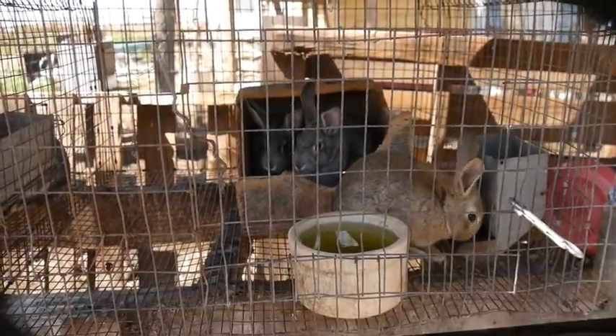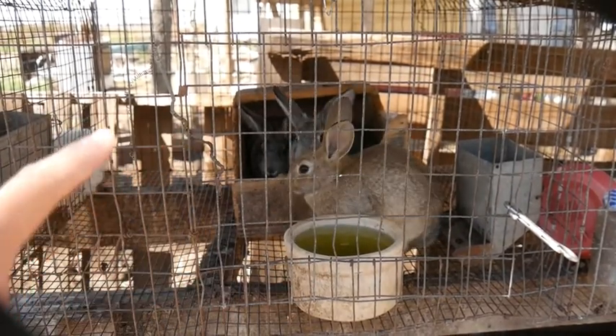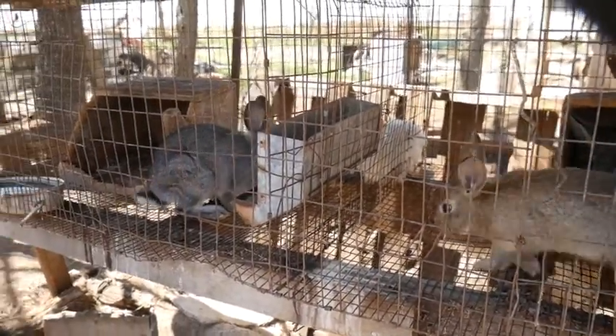So we have the rabbits home and this brown one is a girl and there's two girls that are gray. And then over here we have a white male and two gray males.